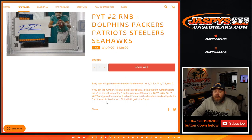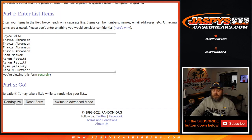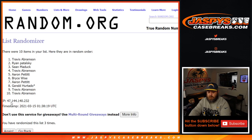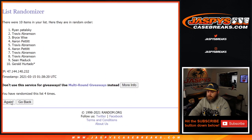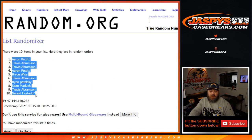Here is the customer list from Bryce Wise down to Gerald Hurtado, and the numbers from zero through nine. Dice roll to randomize the list and pair them up — a six and a one, seven times. Seventh and final time, from Aaron Pettit down to Gerald Hurtado.